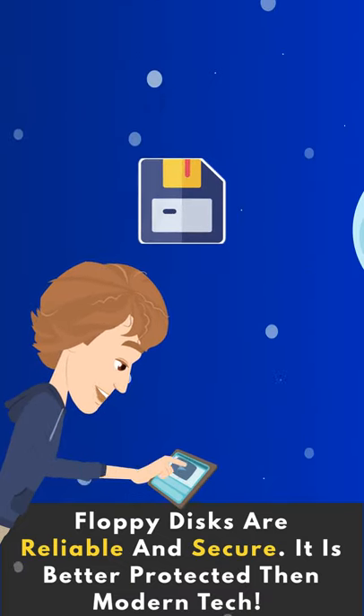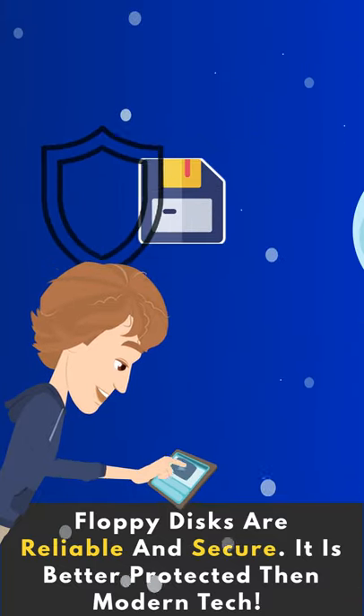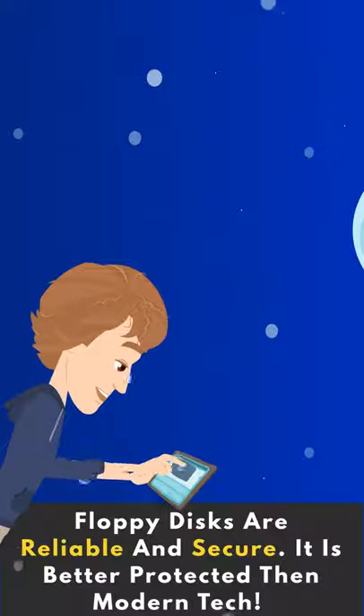But there is a good reason for this. The outdated tech is reliable and secure. It is better protected from hackers and threats than a complex modern system.